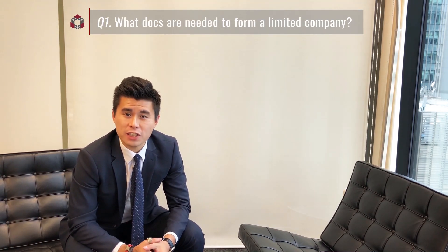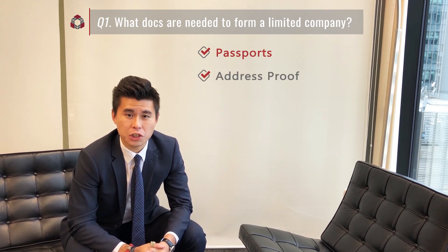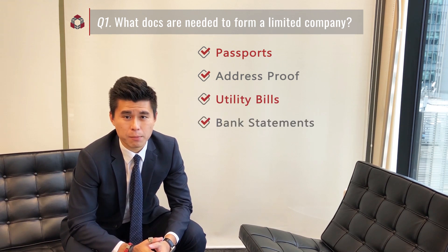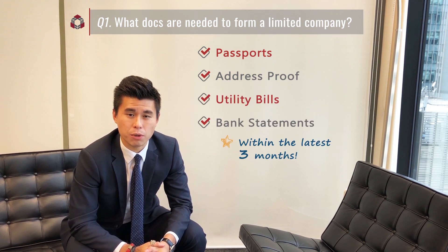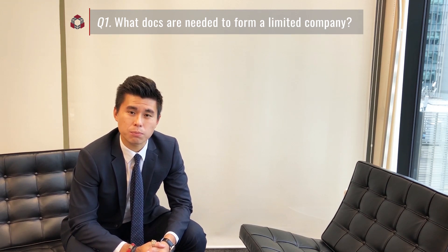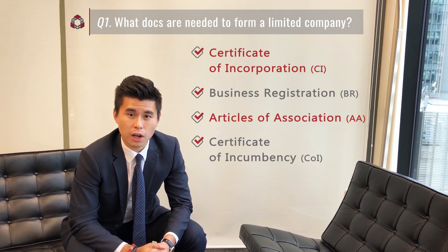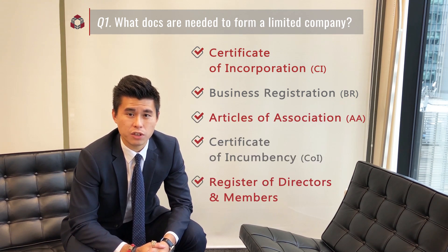Typically, we just need to provide all the directors' and shareholders' valid passports as well as address proof. It could be overseas utility bills or bank statements as long as it's within the latest three months. However, if the director or shareholder is a corporation, they will need to provide the CI, BR, AA, and the COI or the Register of Directors and Members.